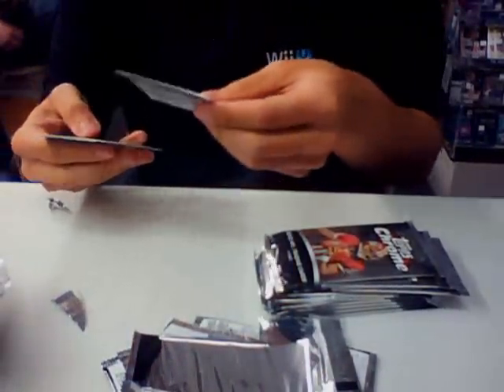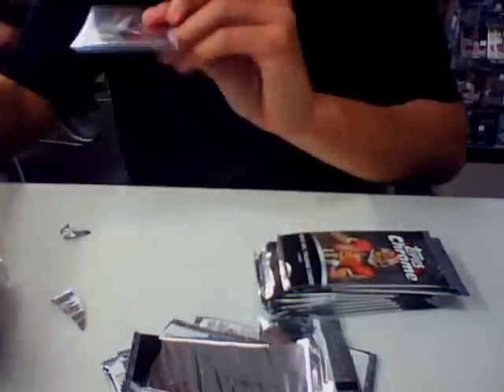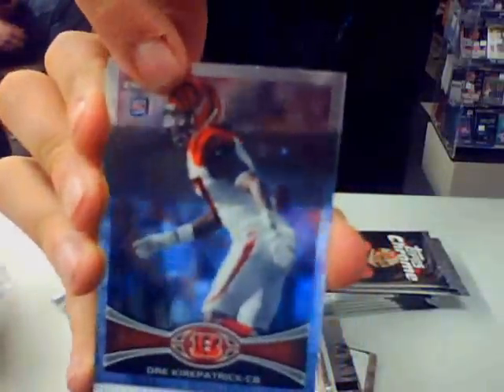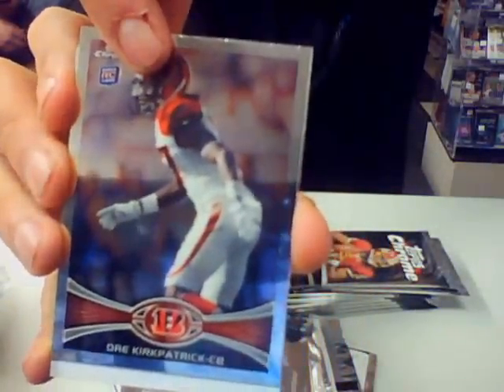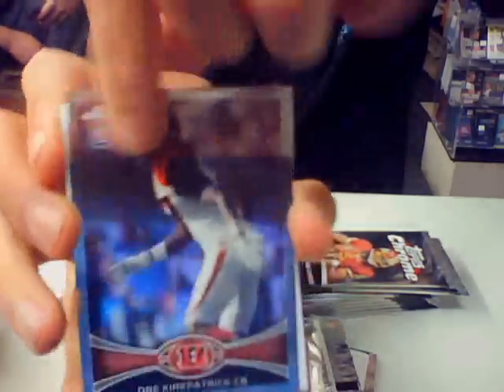Andrew Luck, rookie. And we have a redemption for our autograph. I have to look at the name before I tell which one is the refractor. Redemption autograph.